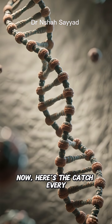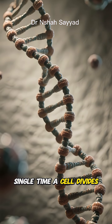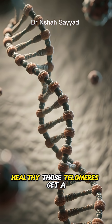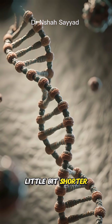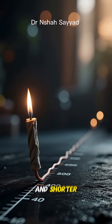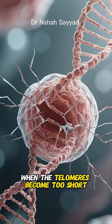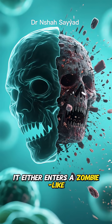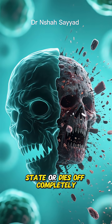Here's the catch. Every single time a cell divides — which happens billions of times a day to keep you alive and healthy — those telomeres get a little bit shorter. Think of it like a burning fuse. As you age, the fuse gets shorter and shorter. When the telomeres become too short, the cell can no longer divide properly.